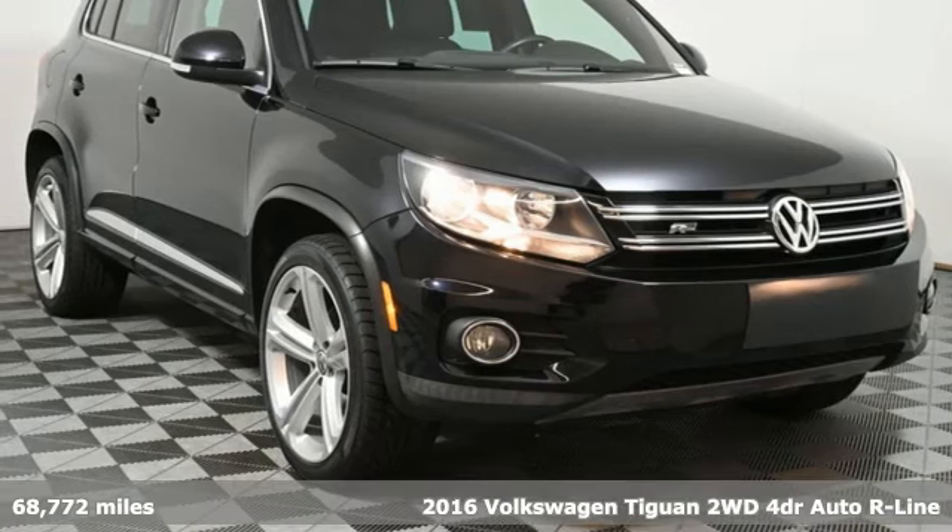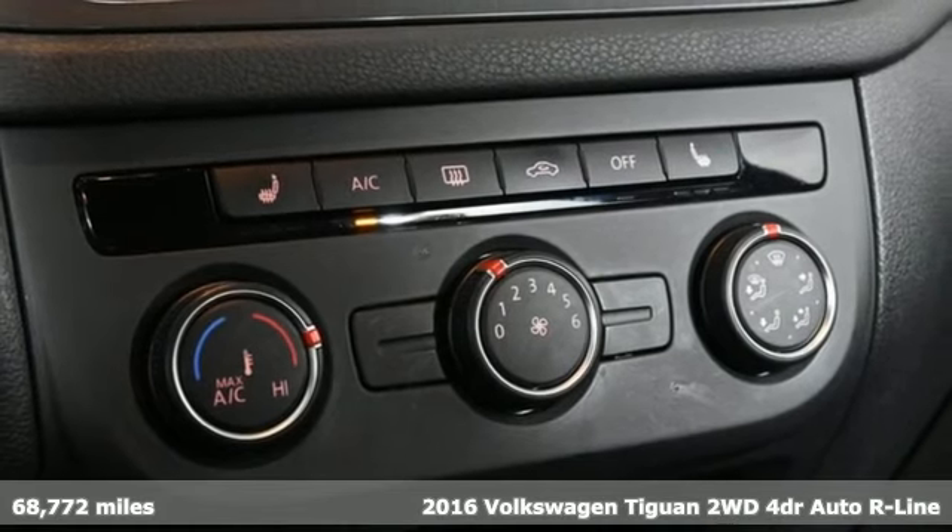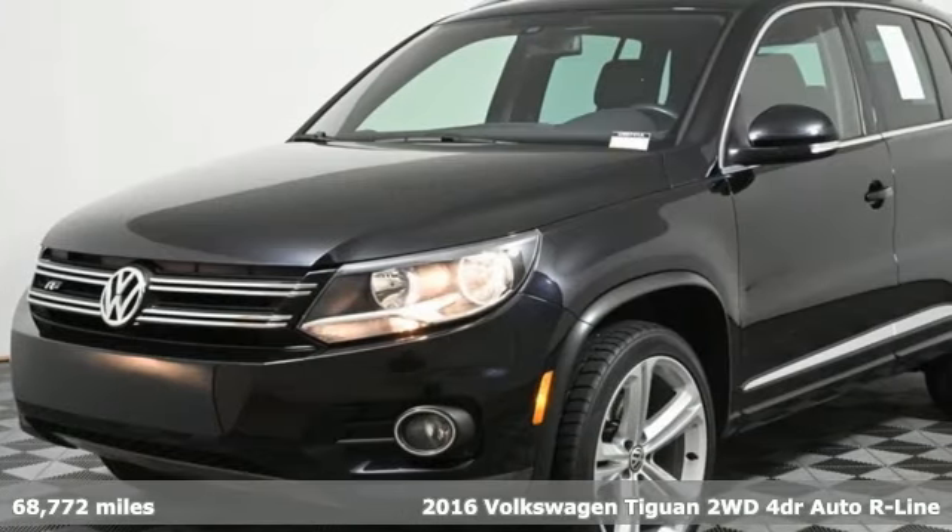It's a 2016 Volkswagen Tiguan. Sophistication, space and common sense are the essence of this adaptable utility vehicle.